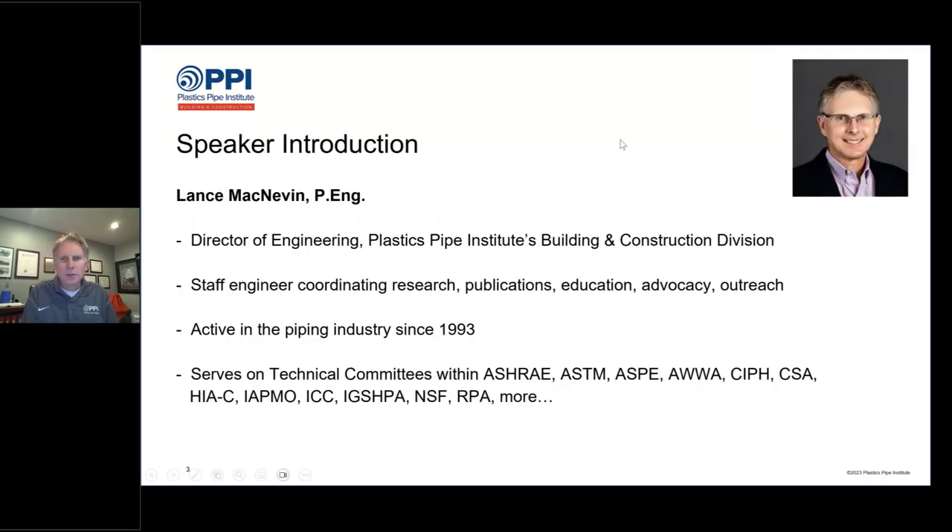A quick introduction: I am Lance McNevin. I'm the Director of Engineering for the Plastic Pipe Institute's Building and Construction Division. As a staff engineer, I get involved with coordinating research and publications, education like this, advocacy, and various types of outreach with other associations and groups. I've been involved with the plastic piping industry since 1993, and a good part of my job is serving on technical committees within fantastic organizations across North America, focusing on development of standards, codes, research, handbooks, and test methods.